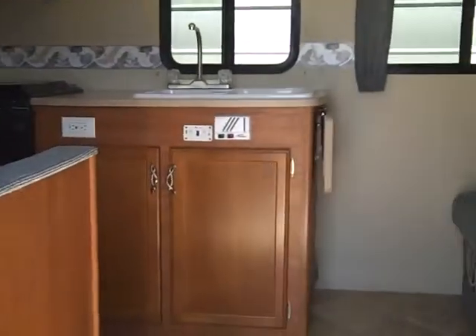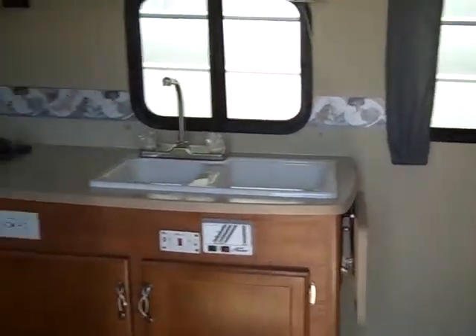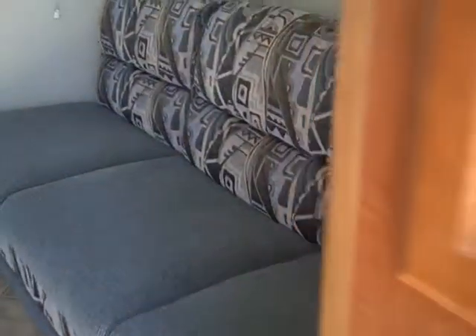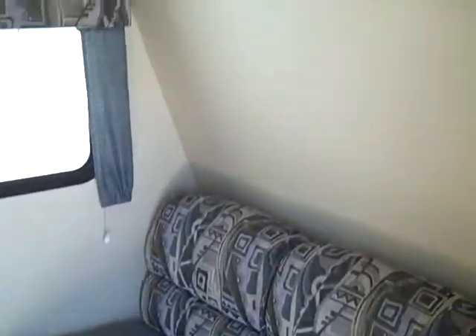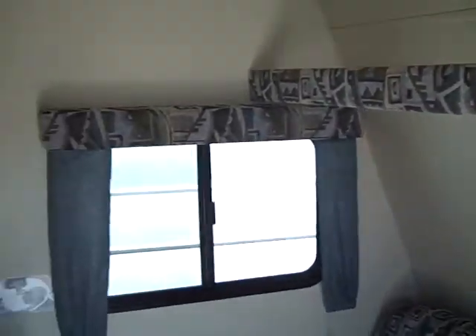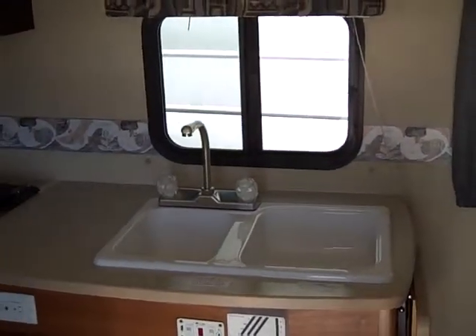Air conditioning, heat, full stereo, wood cabinetry. Now the difference with this unit, instead of the other one, is you have a full sofa which converts into a twin bed. Overhead storage, windows everywhere, and of course the full kitchen with much bigger sinks.